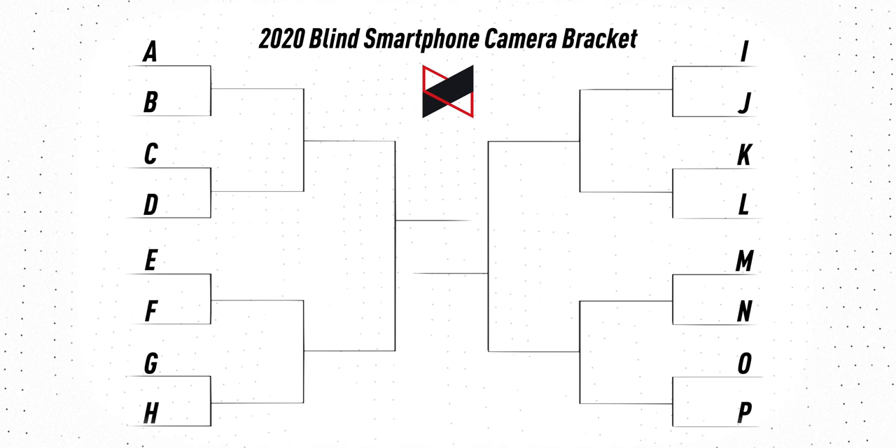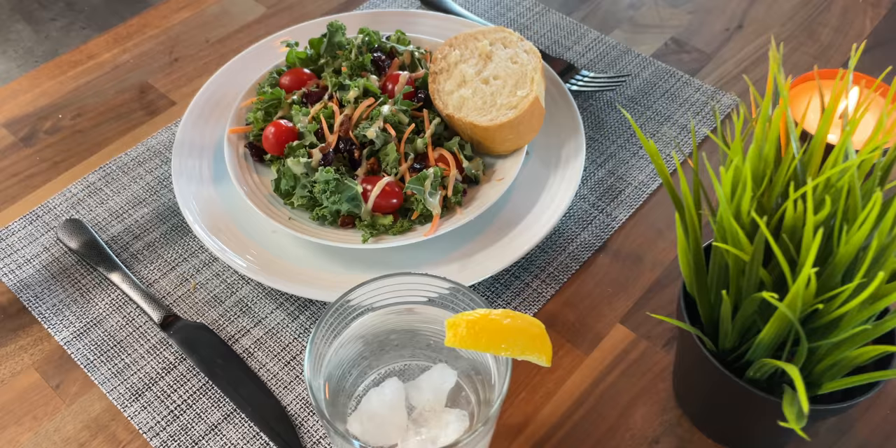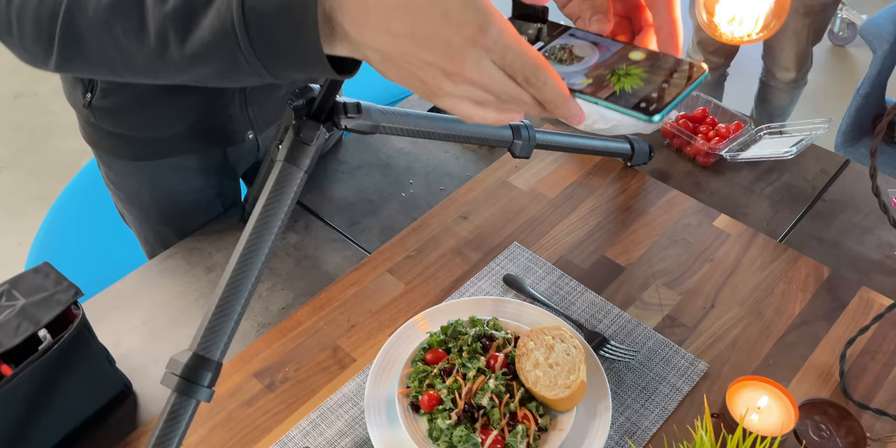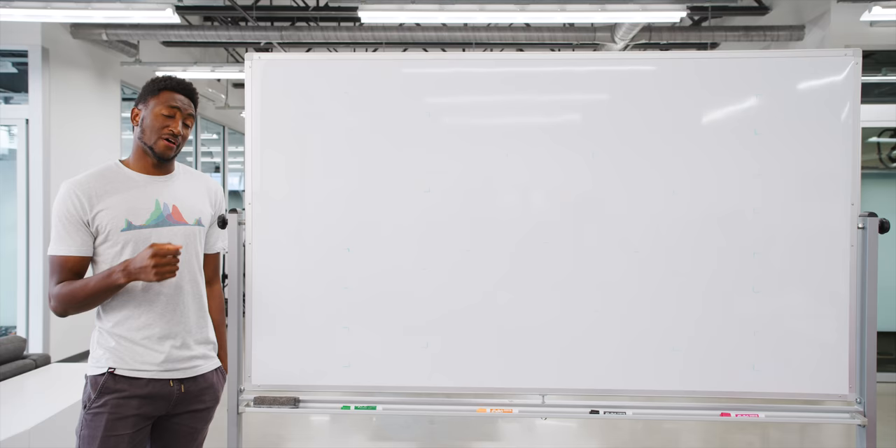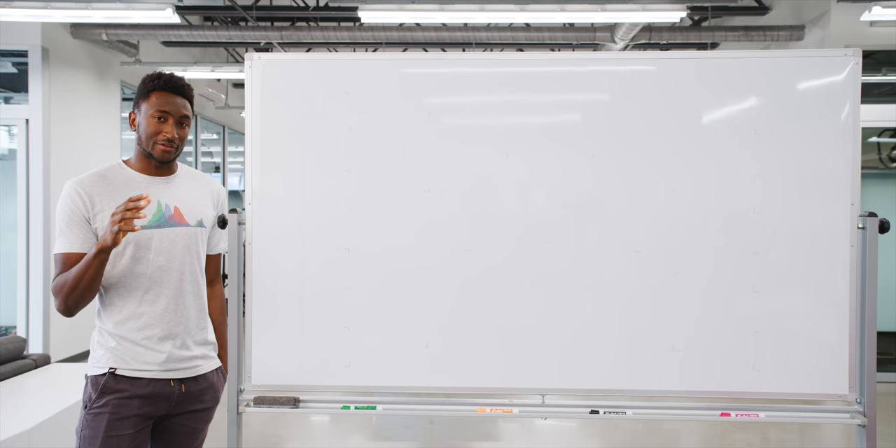We label each one with a letter A through P, then go through and take the exact same photo from the same spot with every single phone and put them side by side, having you vote on Twitter and Instagram stories on which you think is better. You don't know what phone you're voting for — you just pick a letter. And the final results are pretty much always wild and at least a little bit unexpected.